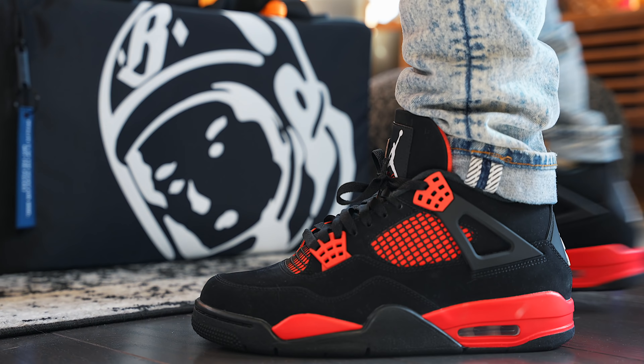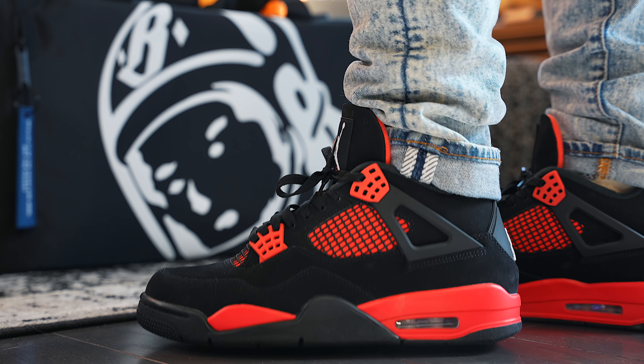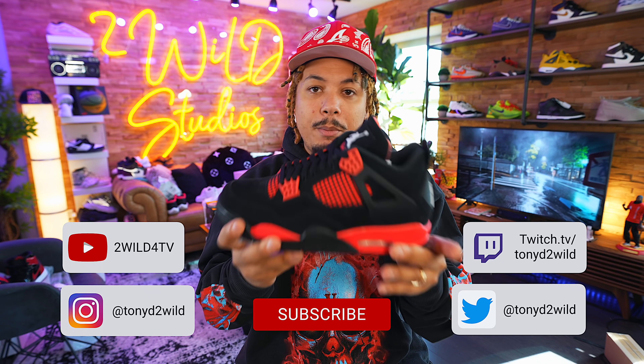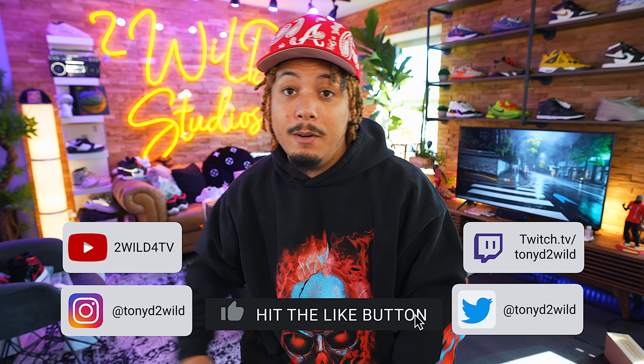The materials used are top notch — A1 all the way. Let me know your thoughts and opinions on the shoe down below in the comment section, hit the like, and I'll see y'all on the next one. Peace.